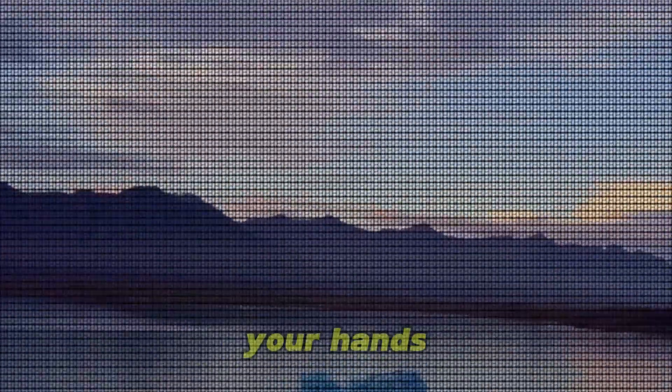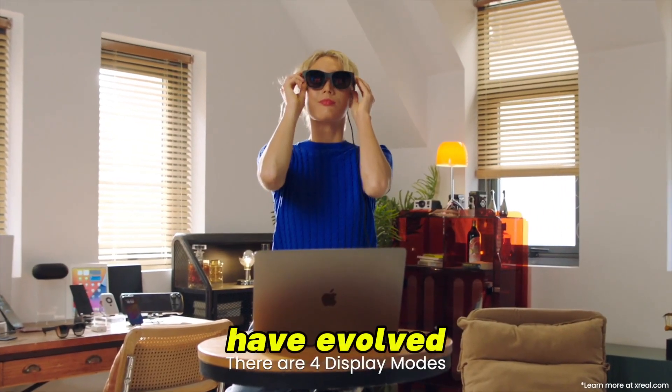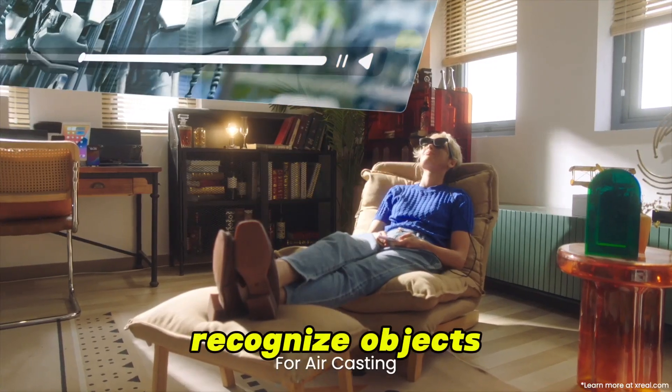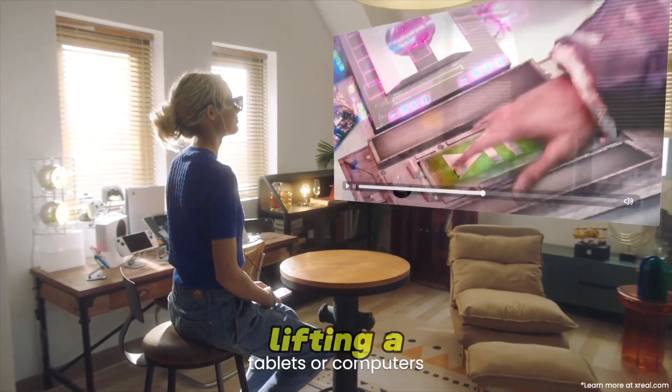The future of technology isn't in your hands anymore — it's right in front of your eyes. In 2025, smart glasses have evolved far beyond simple alerts and music. They can translate speech in real-time, recognize objects, record your surroundings, and provide instant virtual assistance, all without lifting a finger.